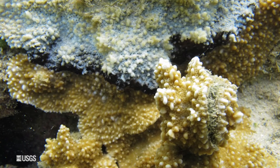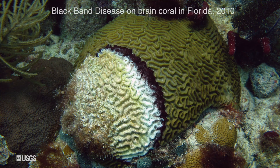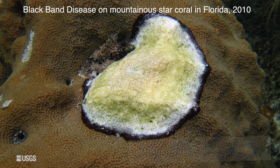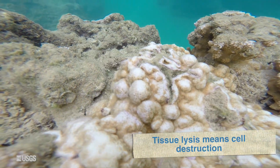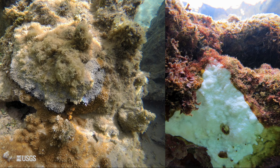We know black band is a polymicrobial disease, which means there's more than one microbe involved in causing it. There's almost always a cyanobacteria involved — in fact, that's what gives it its color. But there's also a couple different bacteria involved in the sulfur cycle, and it's that combination that causes the tissue lysis that we see as disease. This black band clearly delineates live from dead tissues.